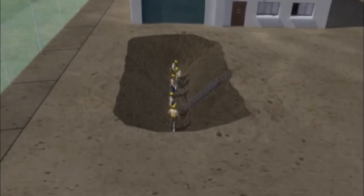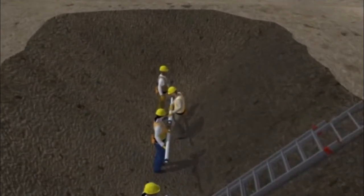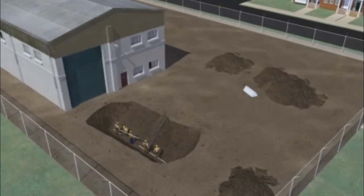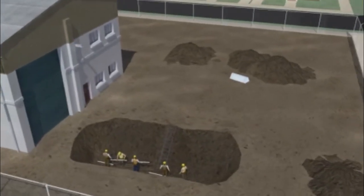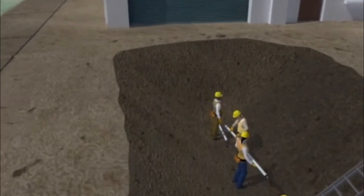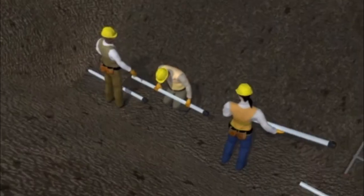Now let's look at the workers in the original scene who were stuck in the trench as it started to cave in. But this time, the soil has been classified as Type B, the trench has been properly sloped, and the spoil pile is moved away from the edges of the trench. The trench walls are not caving in, and the workers are safe while they work.